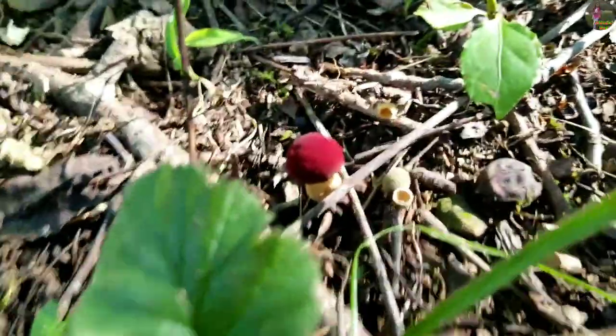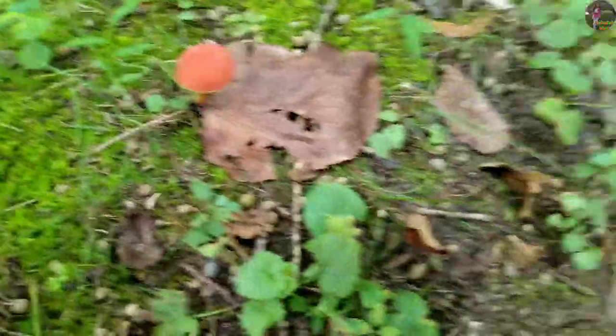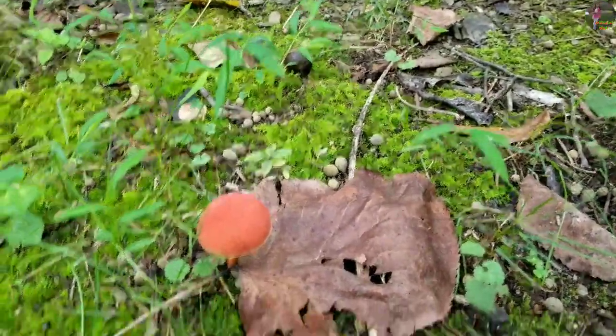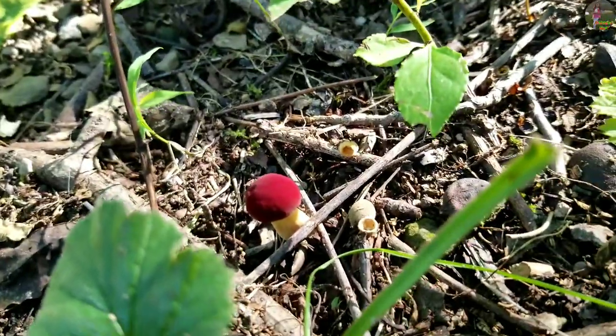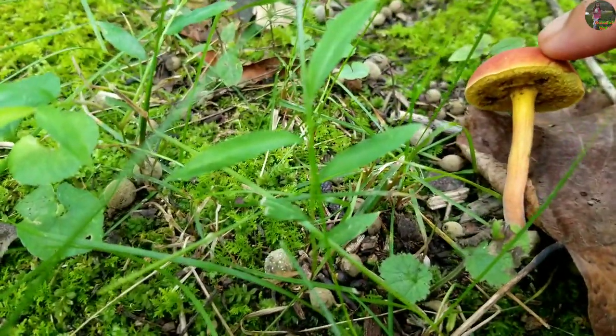I loved the experience of it since I saw it in my nature channel. There's always a lot of mushrooms there and it's very nice to go there and see all the beautiful mushrooms. And especially this one — when it was a little baby, it looked very nice with the bright red and the velvet color. It was very nice touching it and it was beautiful. I just loved it.